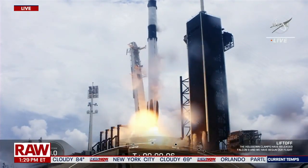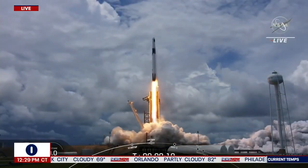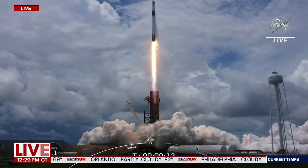And liftoff of the 22nd SpaceX cargo resupply mission, bringing new solar arrays to the International Space Station.